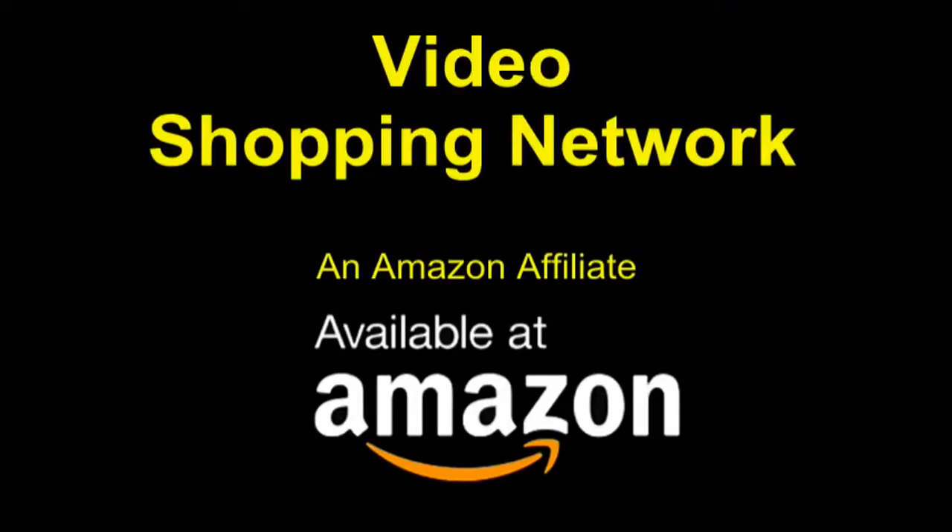Video Shopping Network and Amazon Affiliate. To see this product on Amazon, click the link in the video description below. You'll be able to see current pricing, product reviews, and any special deals.